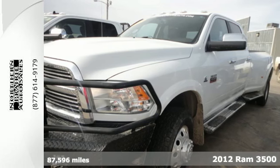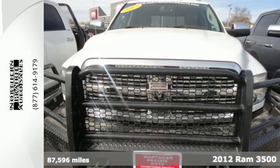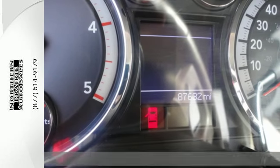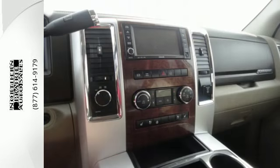It's a 2012 Ram 3500. Ruggedness is working overtime in this truck with the included trailer hitch receiver, limited slip differential, power steering, and front wheel independent suspension.